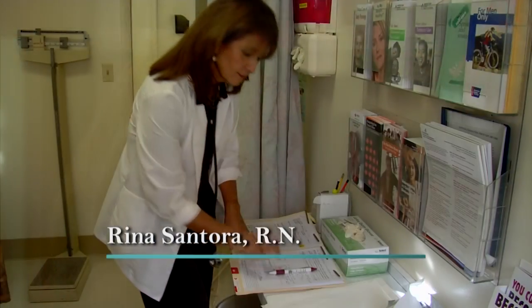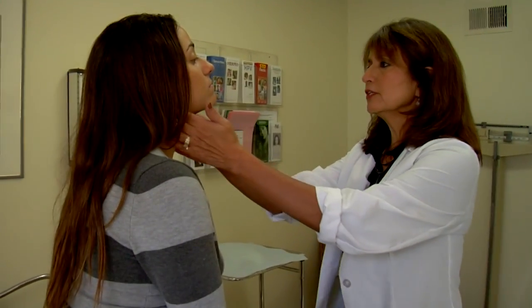I have a special guest host with me today, Rena Santora. Thank you, Larry. Glad to be here. Rena's my wife, and she's also a nurse practicing in Orange County for almost 30 years.